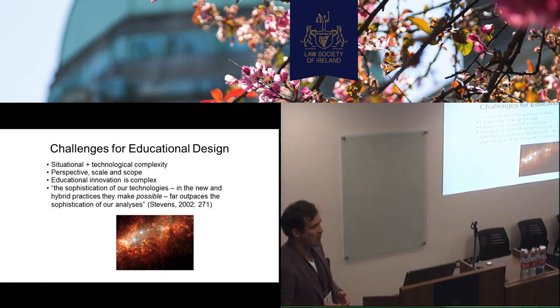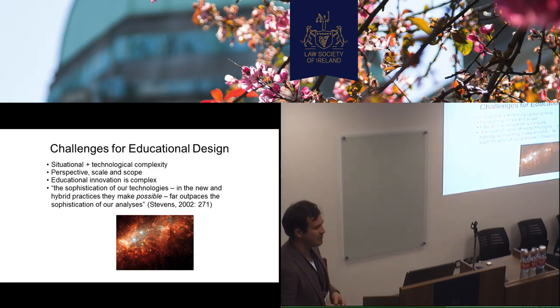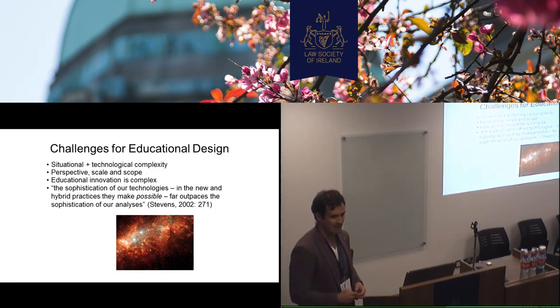And Reed Stevens at the University of Washington — I love this quote. It's dated, but it still applies, I think — that he says that the sophistication of technology, going back to our keynote echoing that earlier, in the new and hybrid practices that they make possible, is probably too sophisticated for the way we analyze learning and technology and the impact of it.